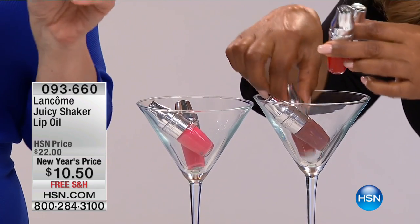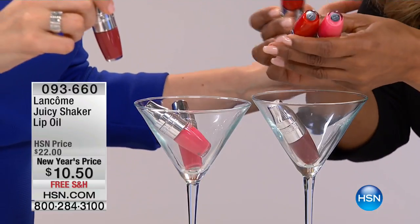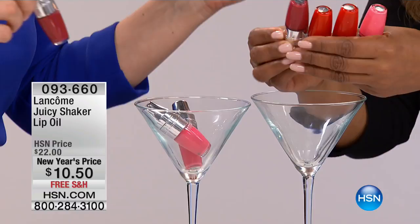They're delicious. They give great sheer, wonderful color on your lips, they nourish your lips. And guess what? They're only $10 today. That's more than 50% off.